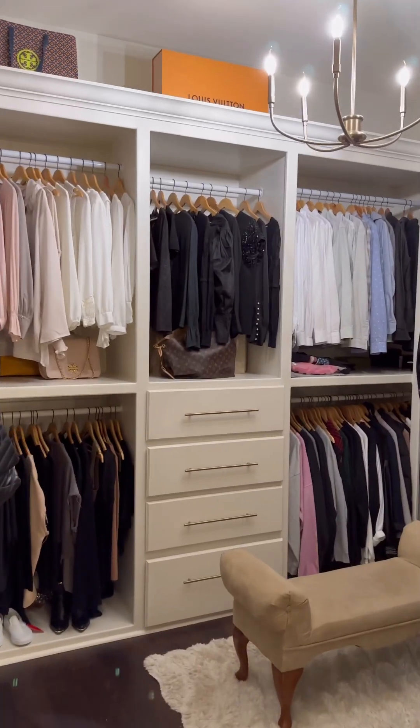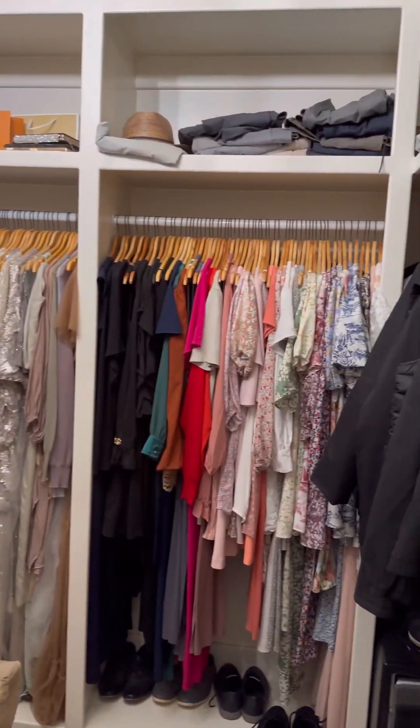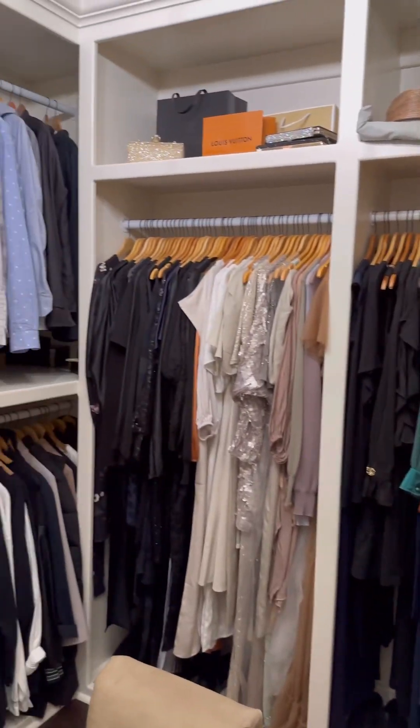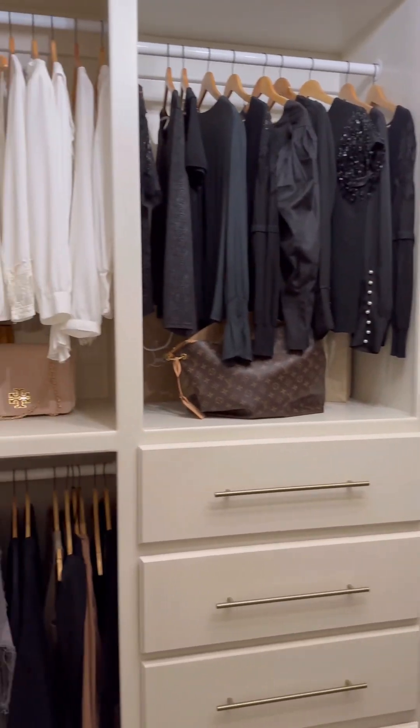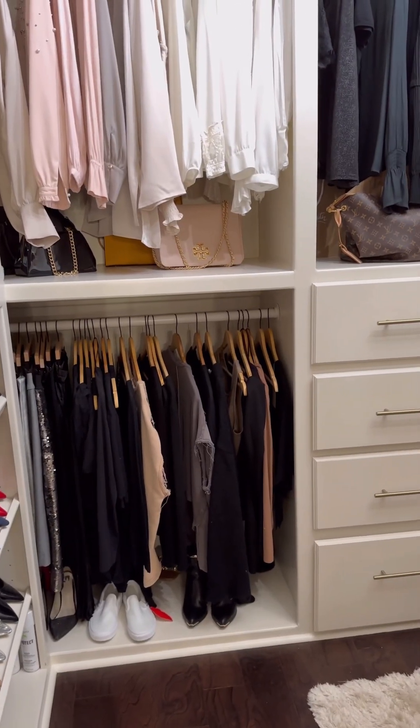Okay you guys, I hope you're ready — we're gonna start deep cleaning our closet right now! This is my closet and how it looks since I deep cleaned about three months ago. It's not too bad but it still needs a little bit of work.